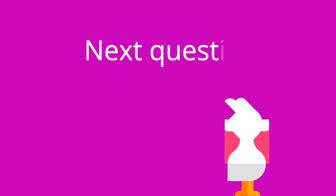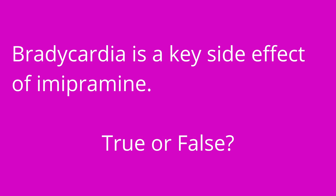Question number two: bradycardia is a key side effect of amitriptyline — true or false? The answer is false. Anticholinergic effects include tachycardia as opposed to bradycardia.